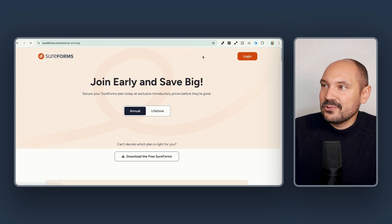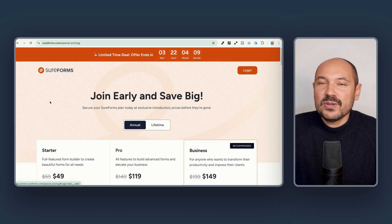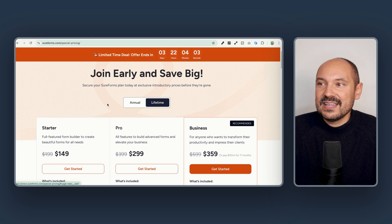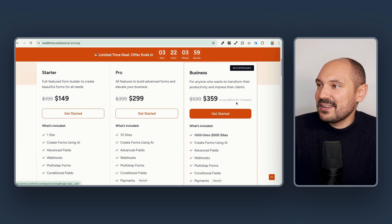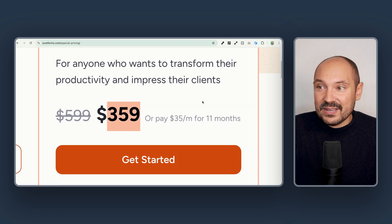We can click on Learn More and we will have access to this special page — Join Early and Save Big. If we scroll down, we'll see that the pricing will start from $49. And if we choose the lifetime option, we will have a huge discount on the Business plan.